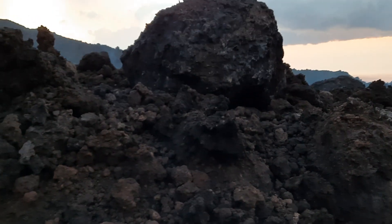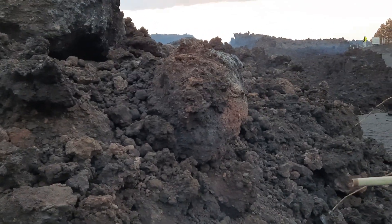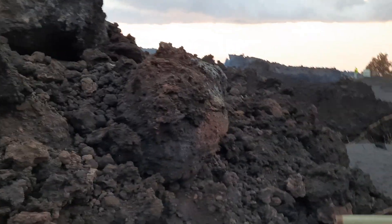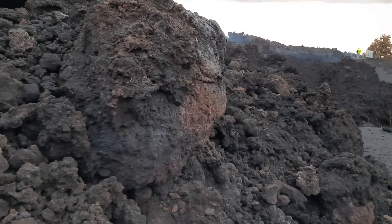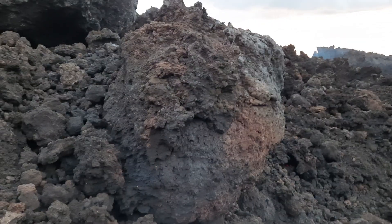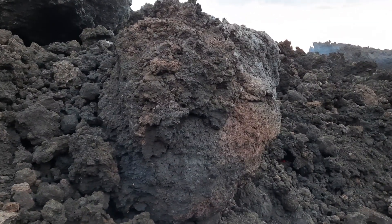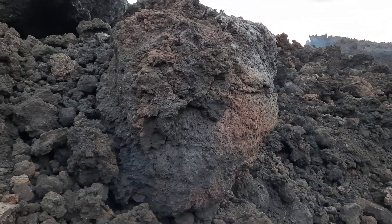Here's a somewhat smaller one — these are lava balls. You can see the accretion layers; they form by rolling over the sticky lava. This is quite amazing — they will actually get bigger like snowballs when they come down the hill.